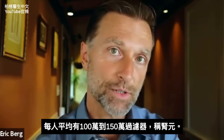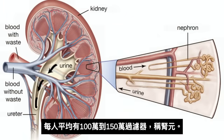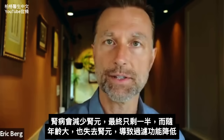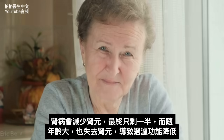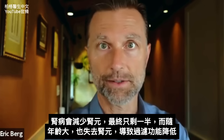An average person has between 1 million to 1.5 million of these little filters, called nephrons. When you start developing kidney disease, the number of nephrons decreases — you might end up with half of them. And as you age, you also lose nephrons, giving you a decreased ability to filter and do all this magic.